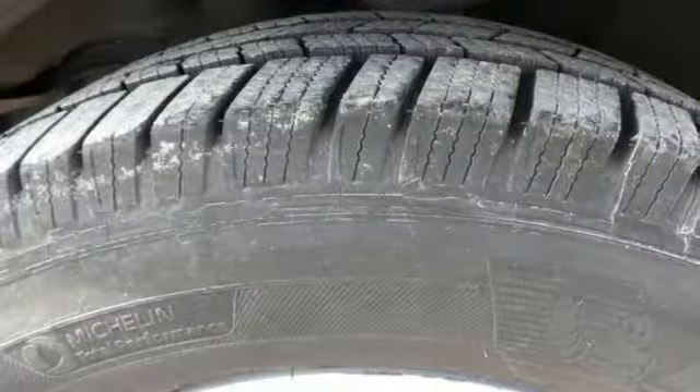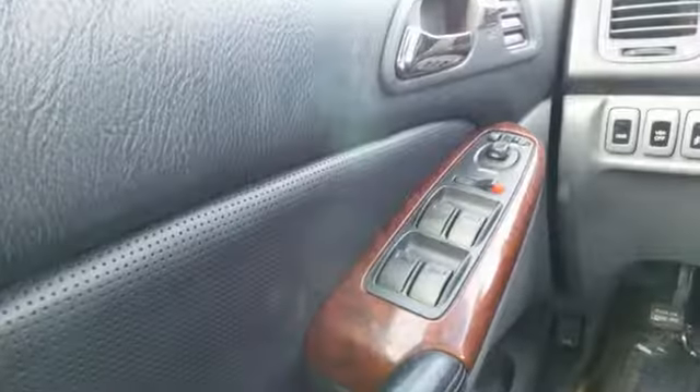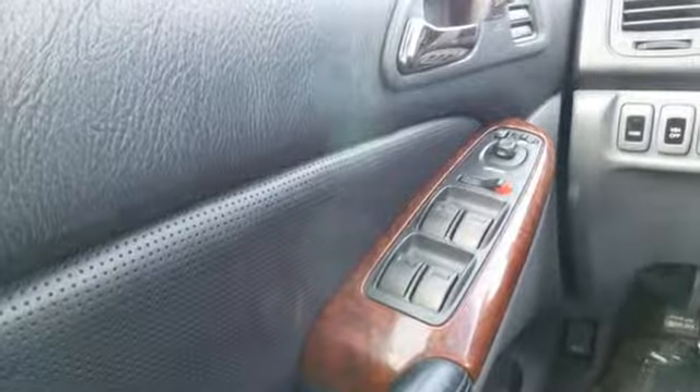The MDX gives you the best of all worlds with the unsurpassed quality and engineering of Honda, combined with Acura's distinctive brand of luxury, style, and performance.